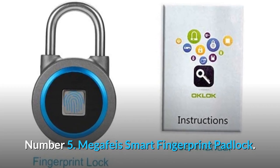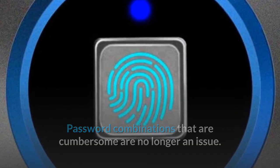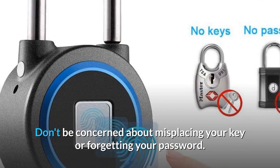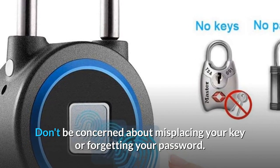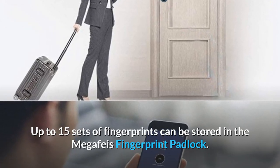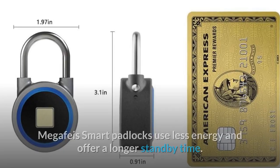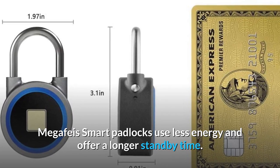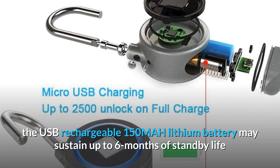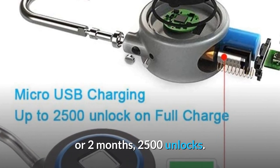Number 5: Megaface Smart Fingerprint Padlock. Password combinations that are cumbersome are no longer an issue. Only a fraction of a second is required to unlock a smart padlock with your finger. Don't be concerned about misplacing your key or forgetting your password. Up to 15 sets of fingerprints can be stored in the Megaface Fingerprint Padlock. You can also give your family or friends permission to use the lock by authorizing and sharing it. In one charge, the USB rechargeable 150 mAh lithium battery may sustain up to six months of standby life or 2,500 unlocks.